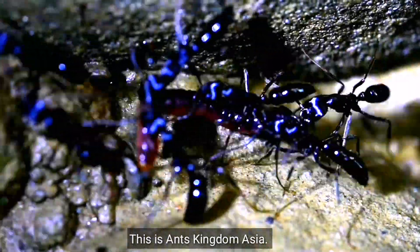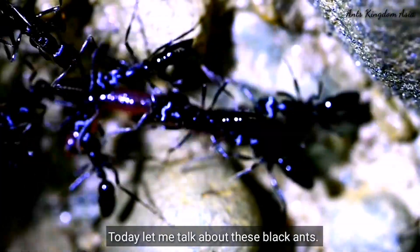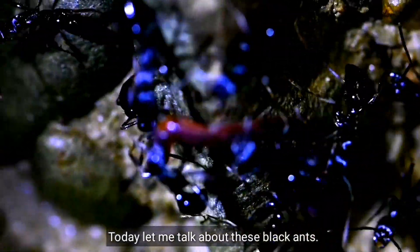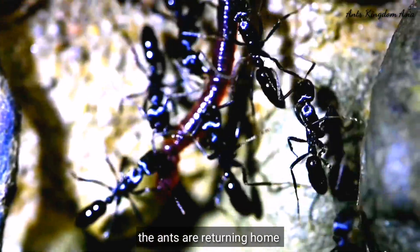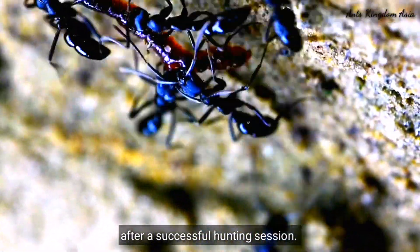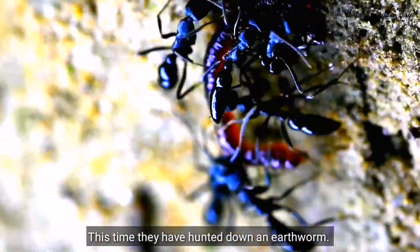Hello friends, this is Ants Kingdom Asia. Today let me talk about these black ants. As you see, the ants are returning home after a successful hunting session. This time they have hunted down an earthworm.